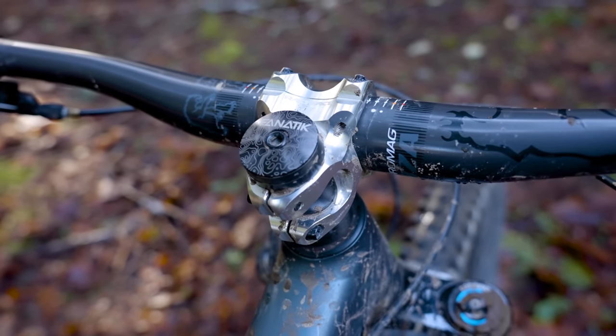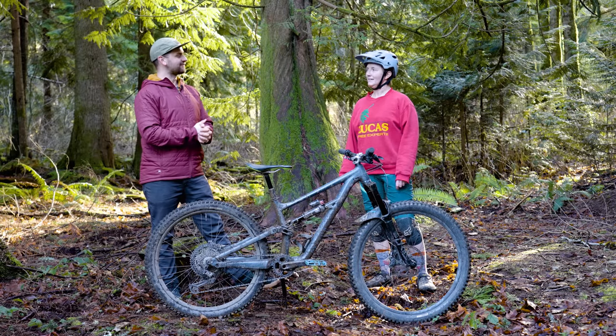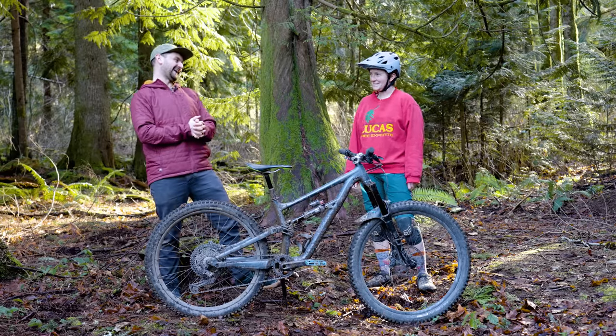Well, you seem busy. I'll let you get back to your cross-stitching cats and whatever else fills your afternoon. Love it. Thanks mate. Thanks Tom.